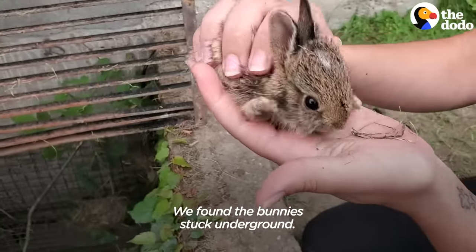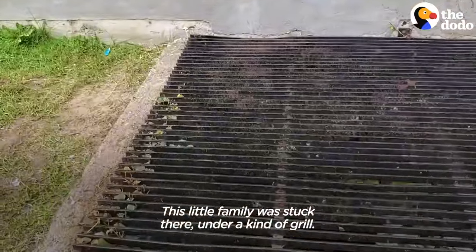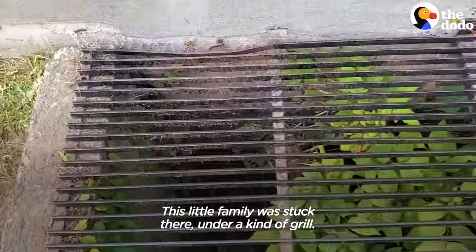We found the bunnies stuck underground. This little family was stuck there under a kind of grill.